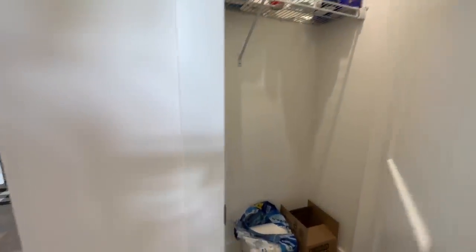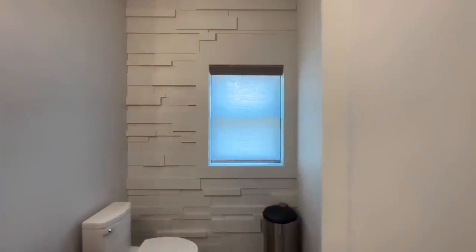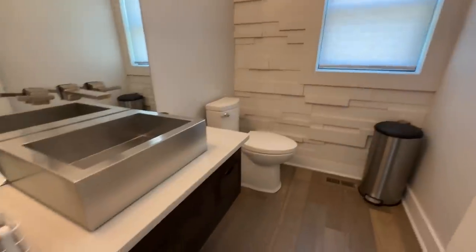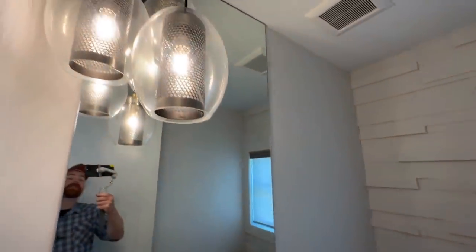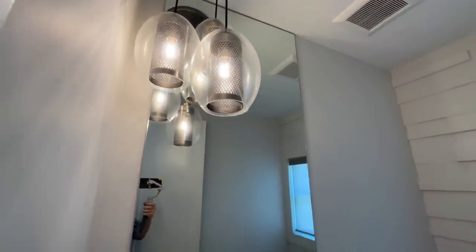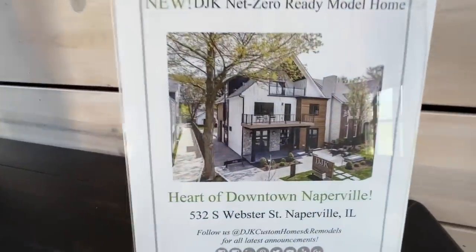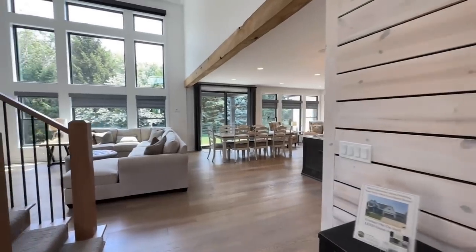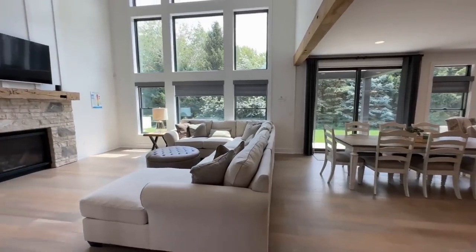Into the powder room — love this accent wall with a 3D look, a floating vanity, and little corner lights. All of their homes have had a similar setup. The first one we toured today had a vanity where lights were actually inside the stone — it was really cool.